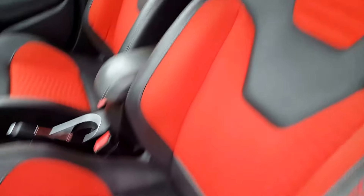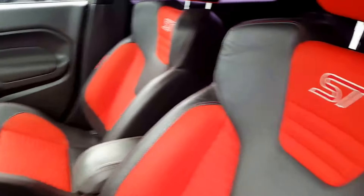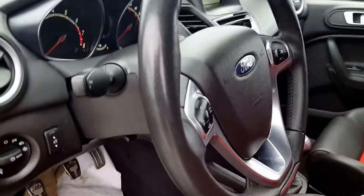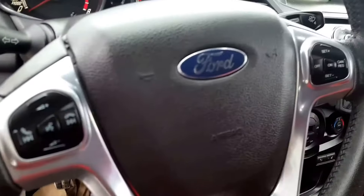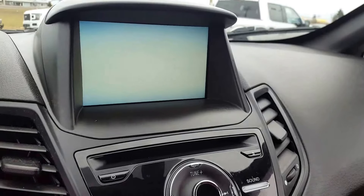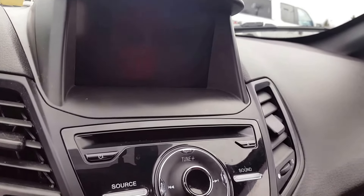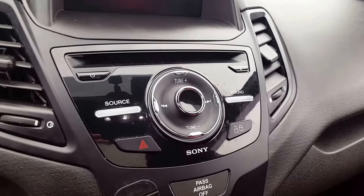You've got the ST badging and these cool racing seats in black and red, automatic headlights, and on your steering wheel you have controls for your display up front, cruise control settings, and your voice recognition system. On the main dash there's a touchscreen monitor equipped with a backup camera where you can control all your apps and music.